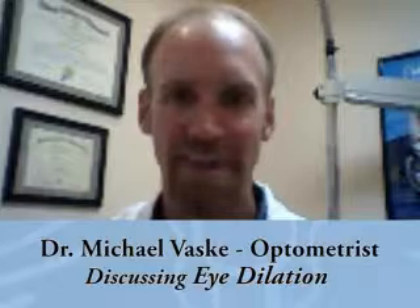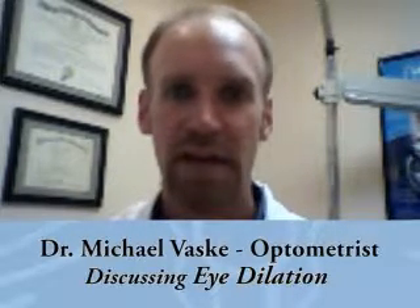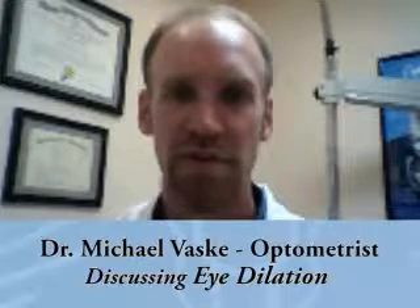Hi everybody. This is Dr. Michael Vasky here at the Walmart Vision Center in Parker, Colorado. One of the questions that gets asked to me pretty much every day is: why do I have to have my eyes dilated?